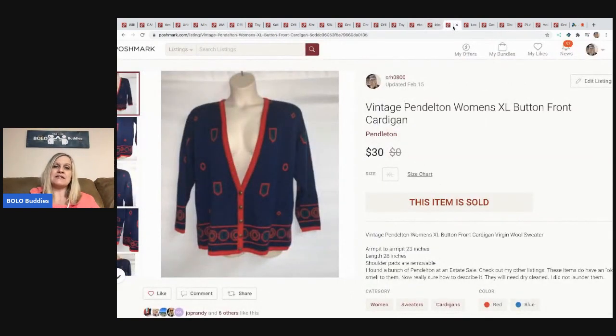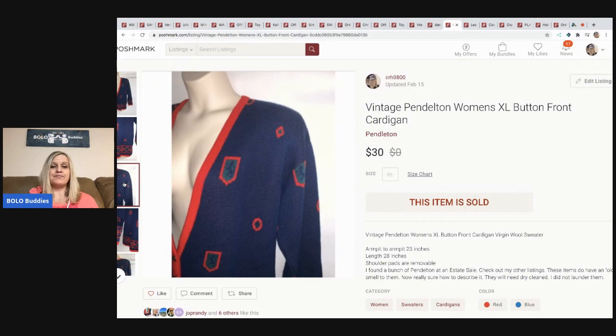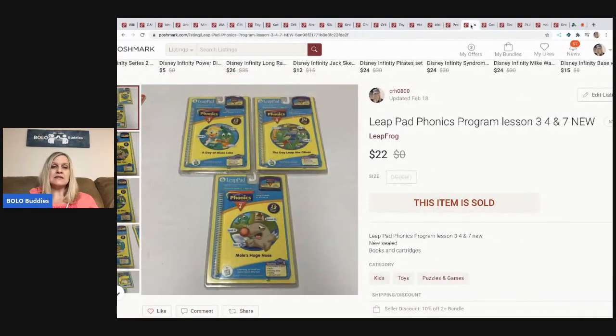The next item is this vintage Pendleton women's cardigan. I was super excited when I found it at an estate sale — I think it was two dollars — expecting it to go for more, but I only got thirty dollars. Pendleton is a great brand to look for though, and most of the Pendleton I bought from that sale sold pretty quickly.